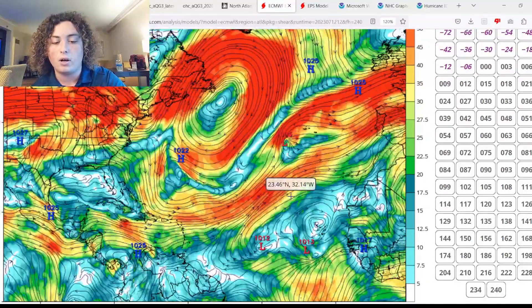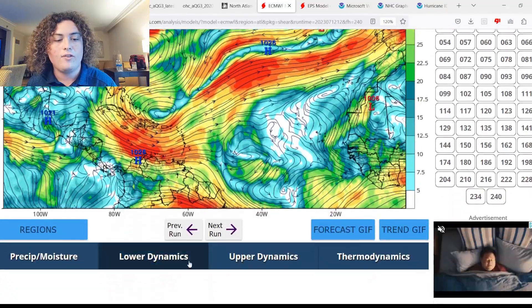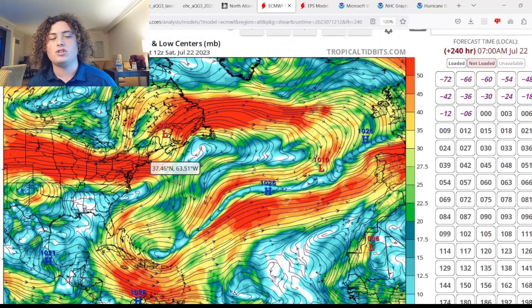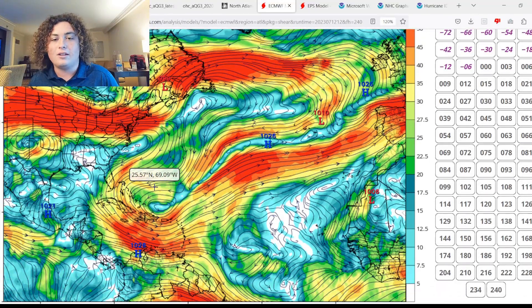The increased shear starts to calm down by around the seven-day mark, and by the 10-day mark a very favorable pattern emerges in the MDR. The Caribbean Sea remains less favorable for now, while the Gulf of Mexico also shows a more favorable pattern. Starting around late July — maybe July 25th — we should start seeing wind shear in the Caribbean decrease to a level where tropical development is feasible. Right now we're looking at 50-plus knots in there, which tears apart systems.